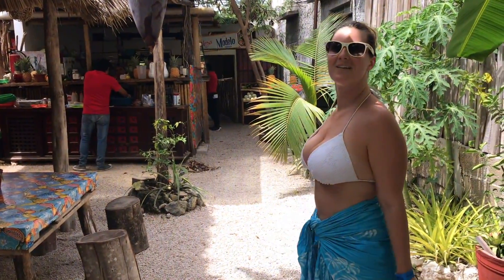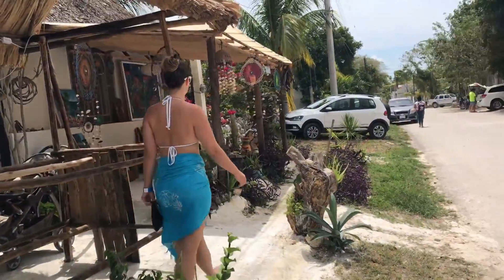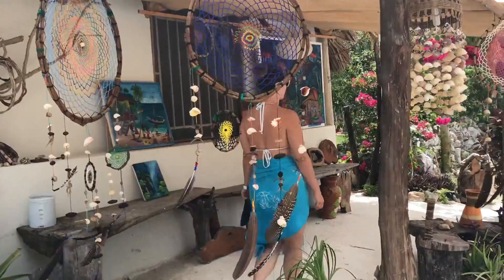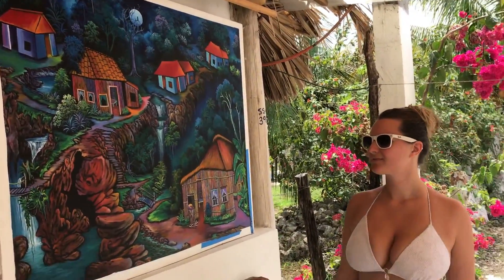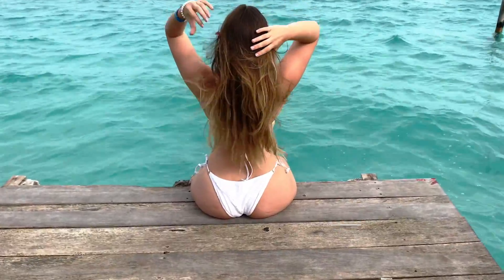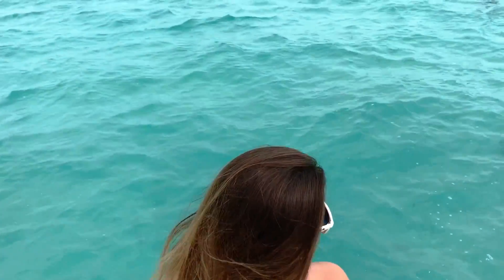We're discovering the little side streets of Bacalar, Mexico right now. There are like green tracers over there, and there are lots of flowers everywhere.